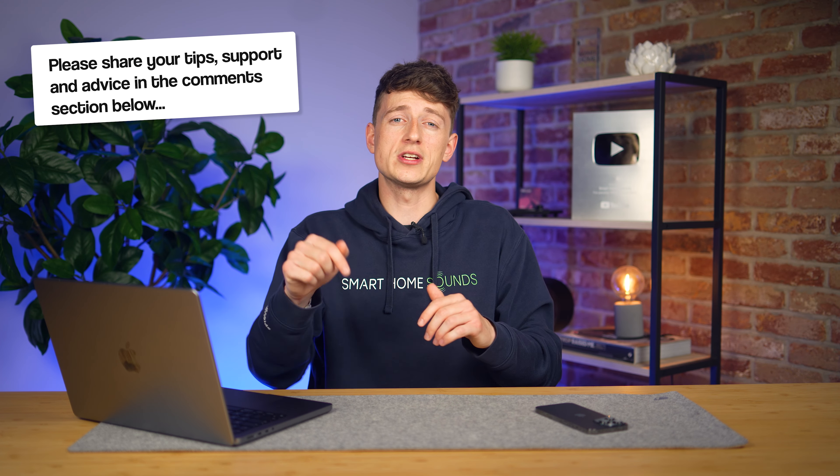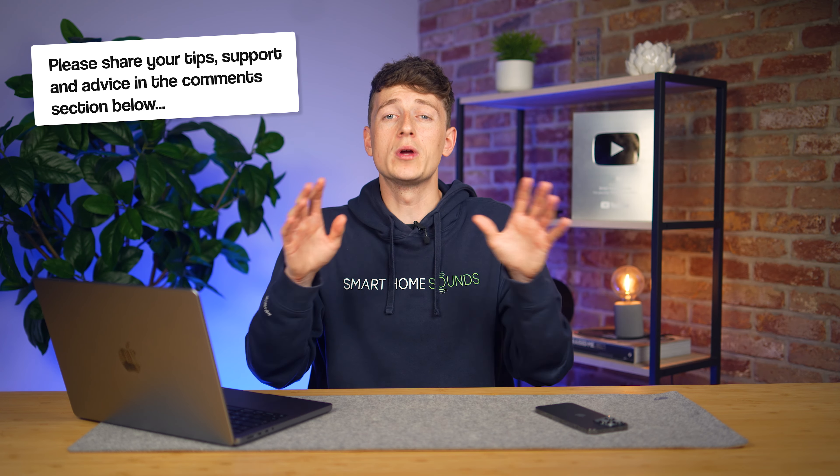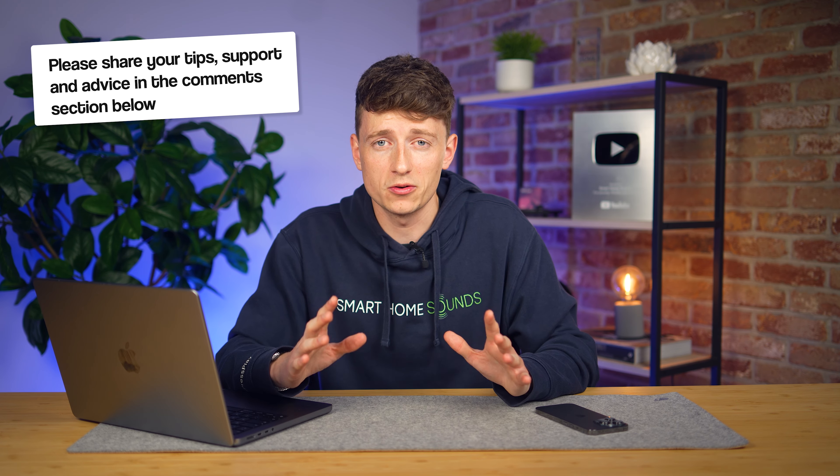Please feel free to use the comment section below to share any tips and advice, and of course we will be feeding all of this back to Sonos, so please do make sure you share your thoughts below.